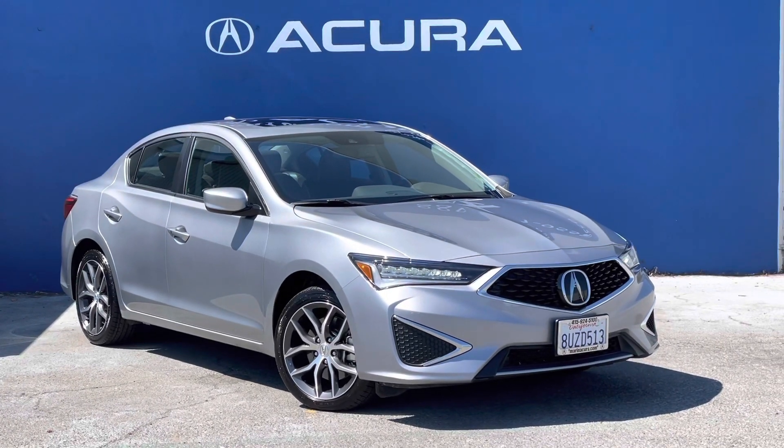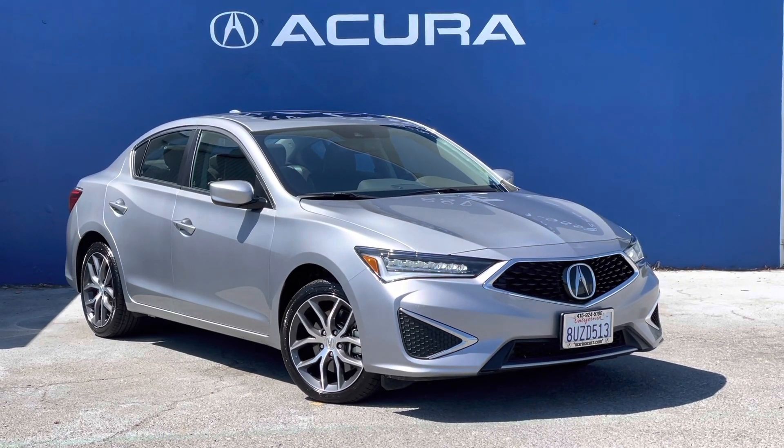Thank you for watching this walk around of the 2021 Acura ILX.